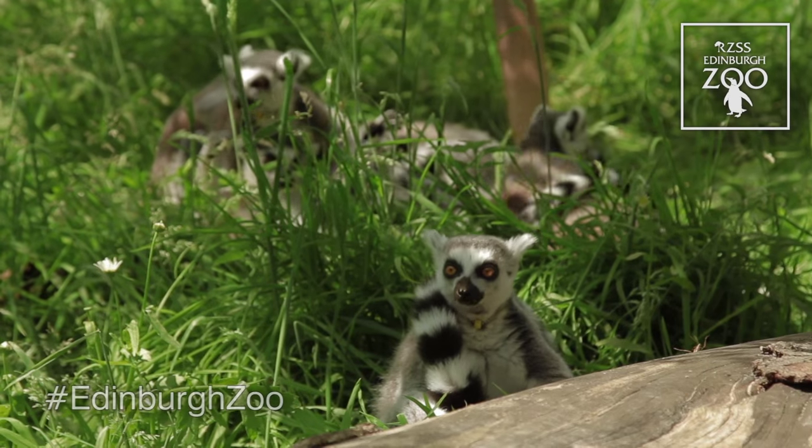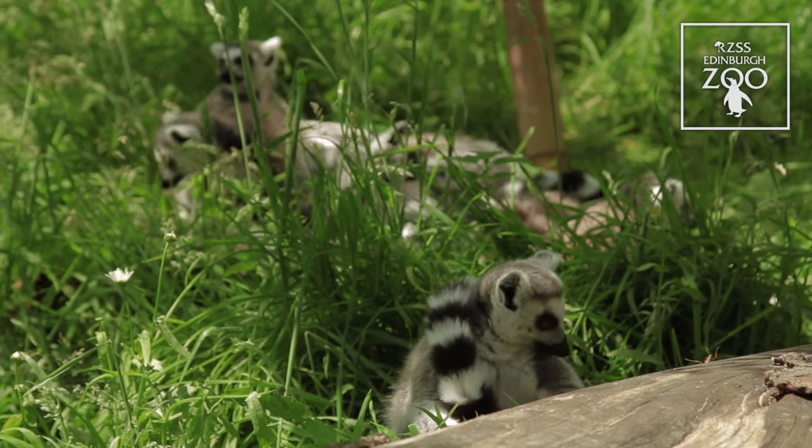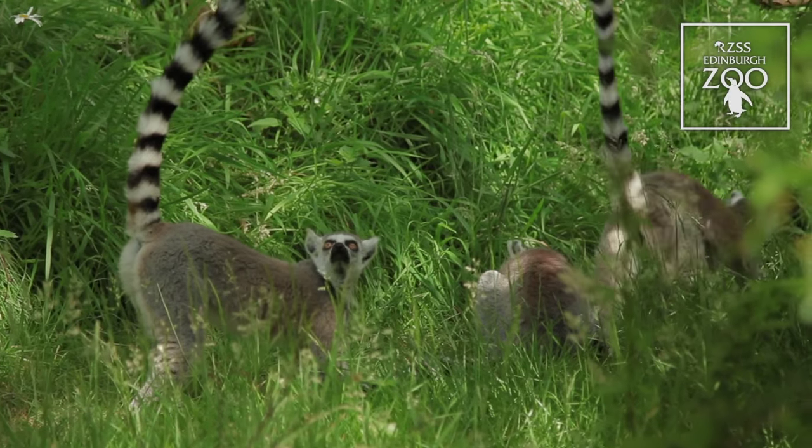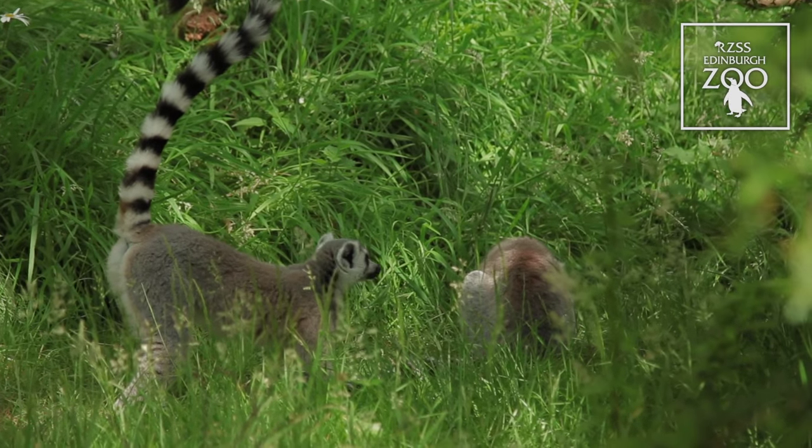We've also got some edible species in here — lots of fruit trees they can eat the buds and flowers off, and obviously the insects that are attracted to them as well. They're also quite happy down on the ground, exploring the long grasses and all the other features that we have in the enclosure.